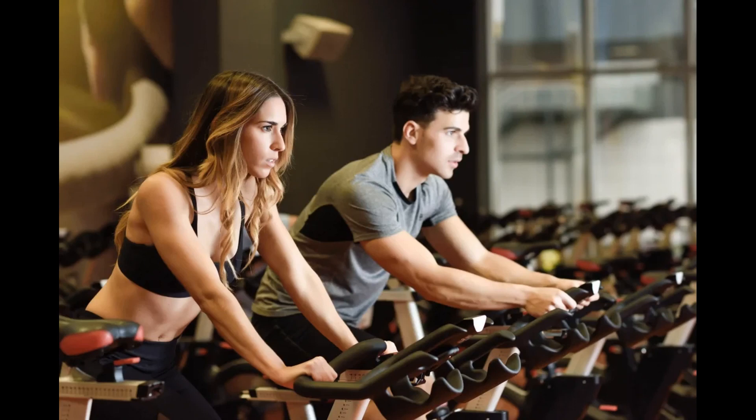We all are eager to get 1-month exercise bike results because we want to lose weight fast. Stationary bikes not only help you build stamina and tone your legs, but they play a keen role in weight loss and are great when it comes to losing belly fat.